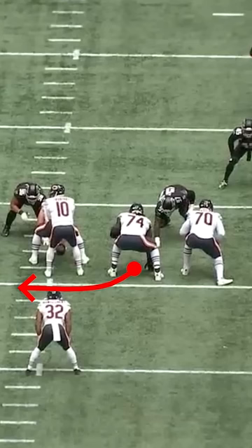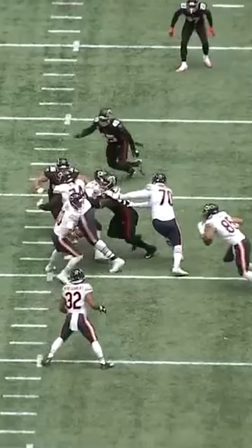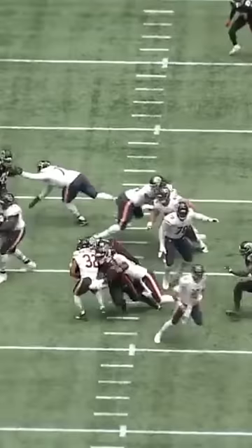What that tells Jarrett is that Effetti has a high likelihood of pulling to his left here, and since this is a fire zone call from Atlanta where Grady has the freedom to just penetrate as much as humanly possible, he knows that he can slant inside and basically replace Effetti on his pull. There's no way that any center in the NFL is going to be quick enough to hit a back block on him, so Grady knows that if he can get skinny, this is going to be a tackle for loss. He does just that, and there's a huge play for the defense.